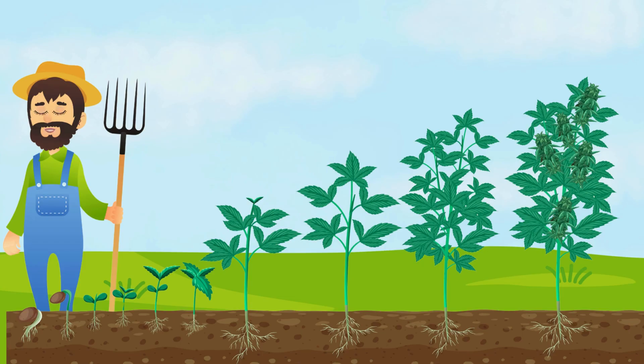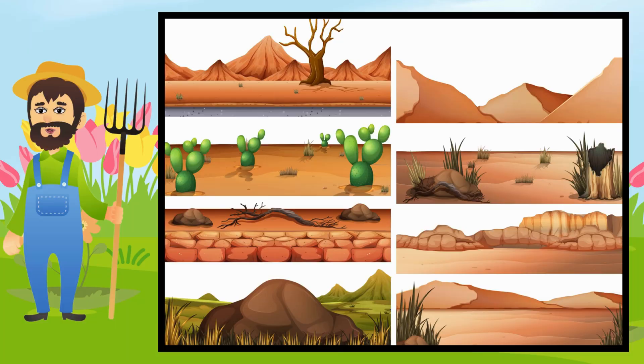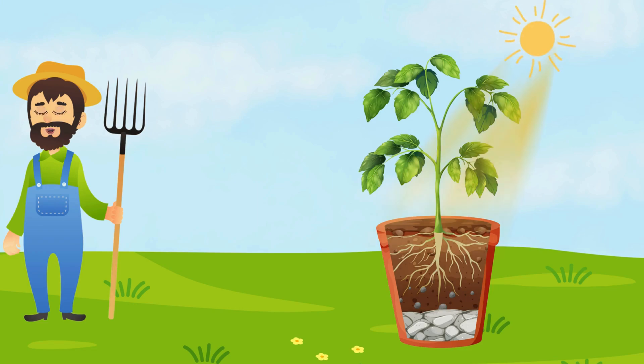Now you've seen how a tiny seed turns into a big plant or tree. But guess what — there's a lot more going on as it grows! Have you ever wondered how plants eat without a mouth? Or why some plants grow in deserts while others love the cold? What do they give us, what helps them grow, and what can harm them? Let's find out together!